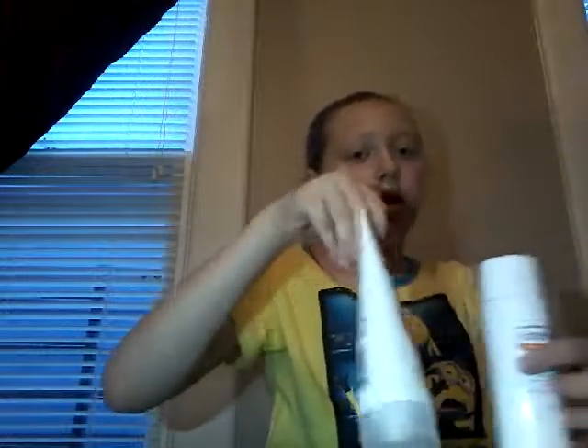Then after that, I put on this Olay Night of Olay Firming Cream. I'm almost out, as you can see. This actually works. There we go — so this is what it looks like. I'm almost out, and it smells fresh too.